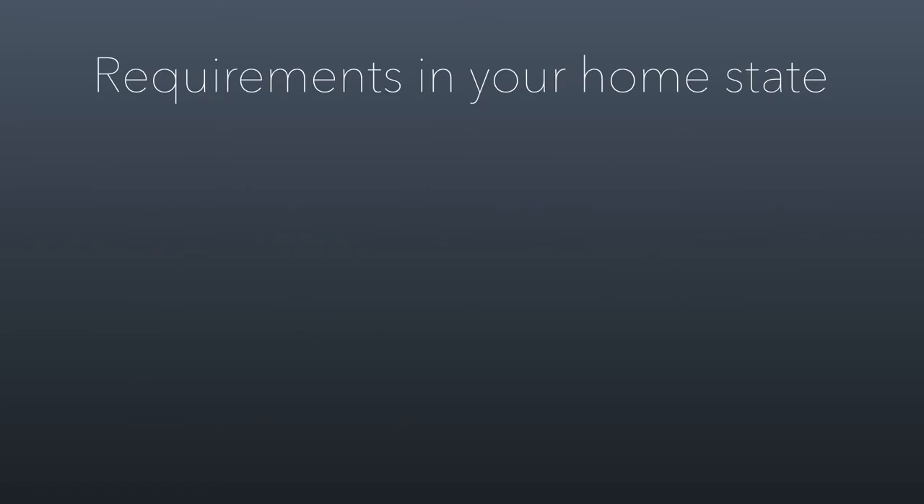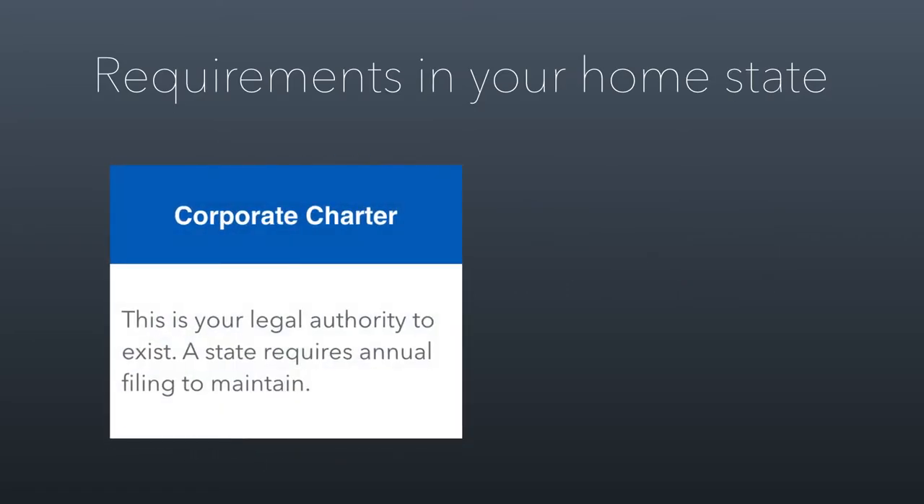Let's talk about what you have to do in your home state. You have to maintain your corporate charter — this is your legal authority to exist. This is what you get when you file your articles of incorporation, but those articles are only good for a year unless you renew. The renewal process is really simple. In Utah, you get sent a postcard with a web link, you log in and pay your fee. For a nonprofit, it's pretty cheap — about $20 a year to renew your corporate status.